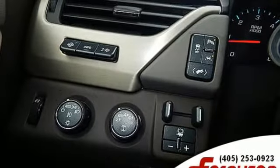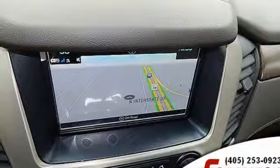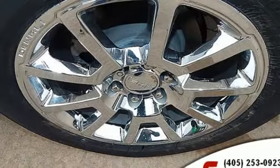Dual zone climate control, V8 engine, hands-free liftgate, magnetic fluid field shocks, and automatic transmission.